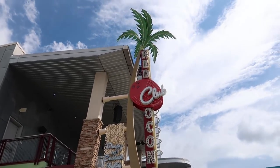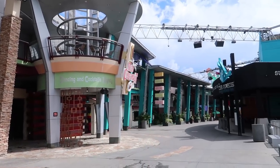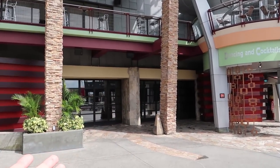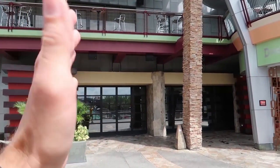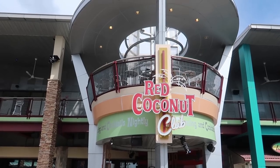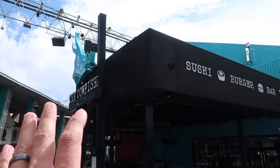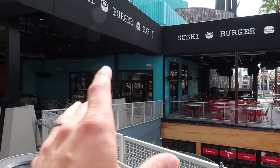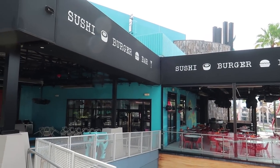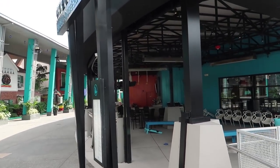Coming up on the Red Coconut Club — this whole area feels like the nightlife area of CityWalk. Red Coconut Club is a nightclub for dancing and cocktails, not open right now. Directly across from the Red Coconut Club is another entrance to Cowfish. You can get into Cowfish here, but you'll have to go through the restaurant up to the hostess stand. Or if the outdoor bar is open, you could sit out here.